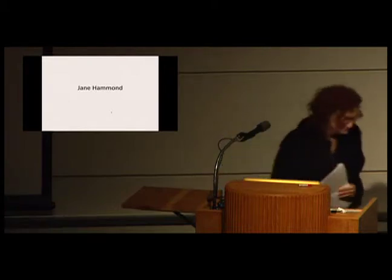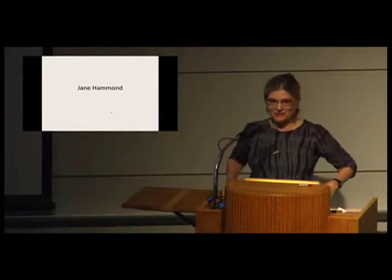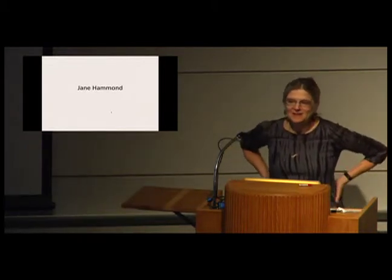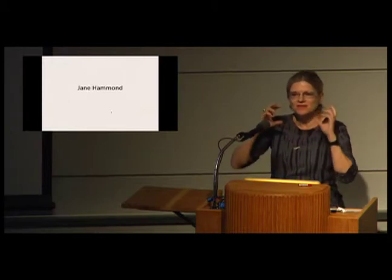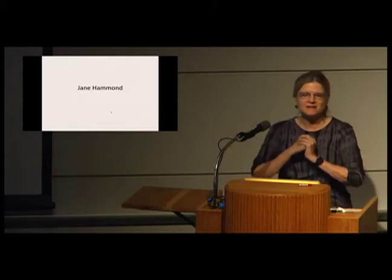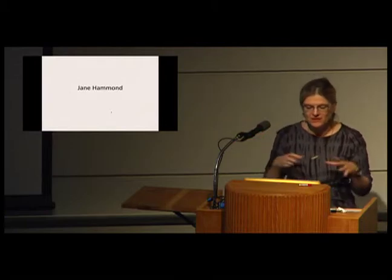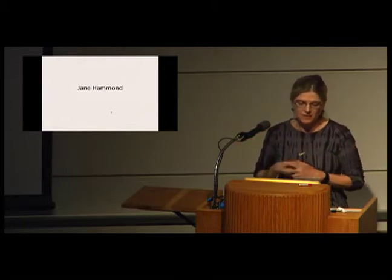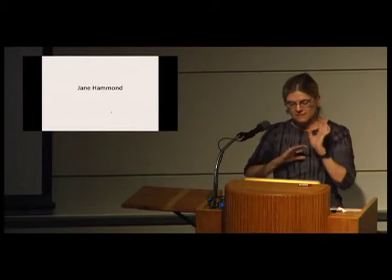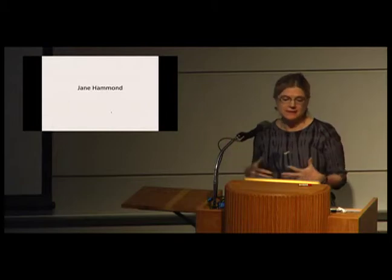Let's welcome Jane Hammond. That will go down as one of the more generous introductions I've ever received. I'm sufficiently old now, and I've been working sufficiently long now, that I can't tell you the story of all my work or I'll have you here all night. So I'm going to give you a recap of some older bodies of work and then jump right into the new work with an emphasis on what's up here in town right now.